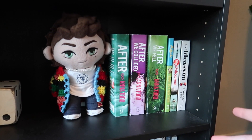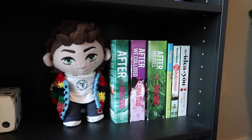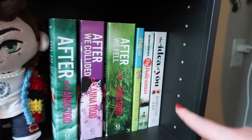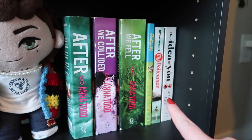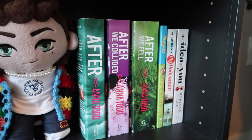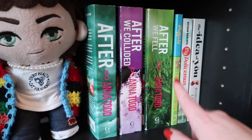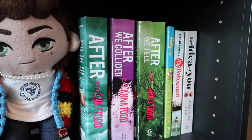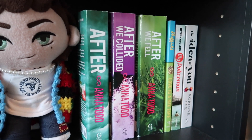This little section is my Harry Styles section. We have most of the After series — After originally started out as a Harry Styles fan fiction; they changed the name to Hardin Scott when she published. Then we've got My Policeman, which Harry Styles is actually starring in as the main character — he was always spotted carrying that book around. And Love Is a Mixtape by Rob Sheffield, which he's always said is one of his favorite books. And The Idea of You, written from the point of view of someone dating Harry Styles.